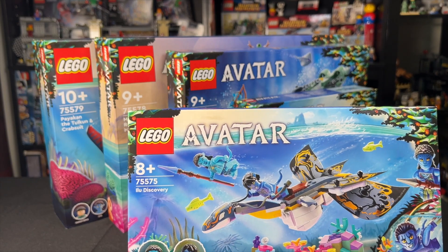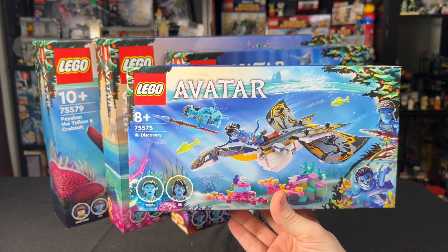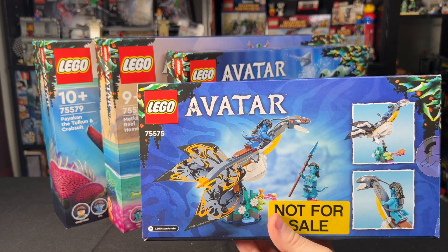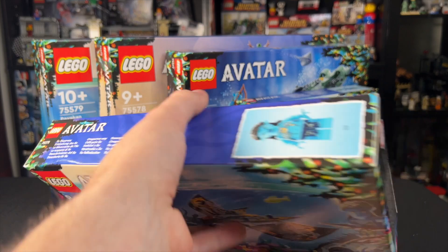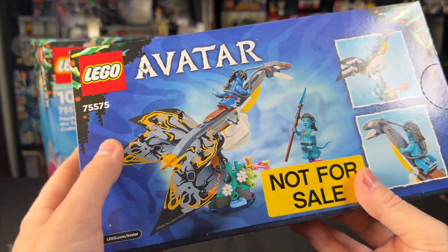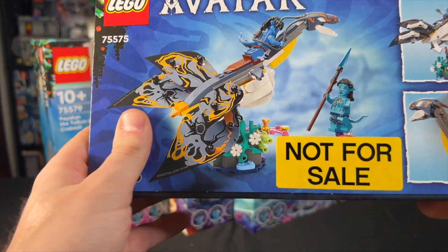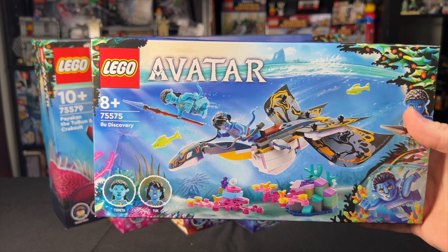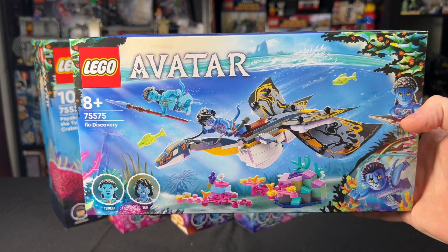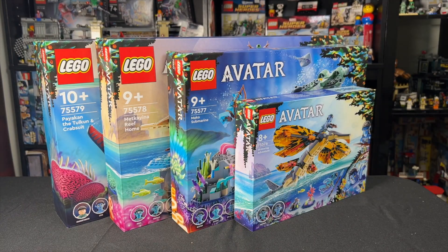This one here is the Elu Discovery — bear with me on the pronunciations. This one is $25, and it's not so bad because you do get two Avatar minifigs in it, which is definitely cool. One of them has shorter legs. I think both may have shorter legs upon closer examination. Actually, this one has mid-sized legs and this one has regular minifig-sized legs. For $25, it would have been awesome to get the tall legs, but if you like Avatar, it's probably hard to skip on this one for how cheap it is.